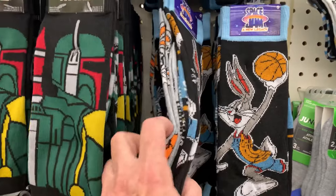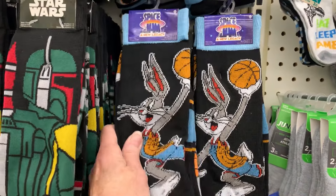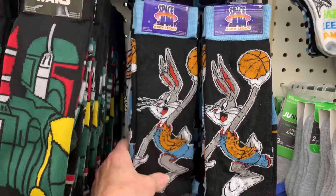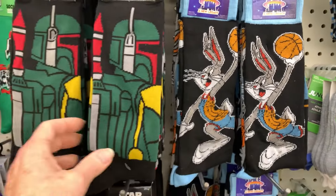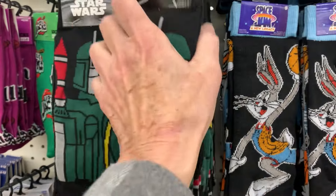I have hauled these Space Jam socks before — they're nice and thick. These are adult men's socks, though women can wear them too. But the Star Wars ones, I haven't seen before. Those are new.